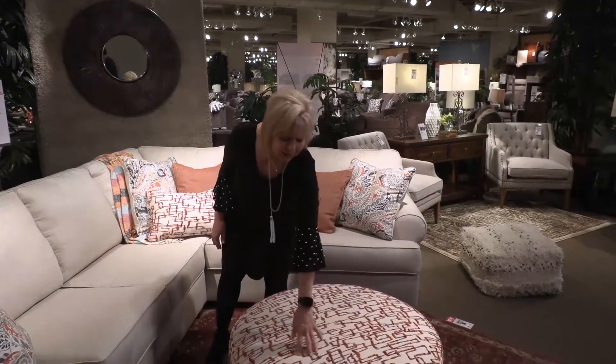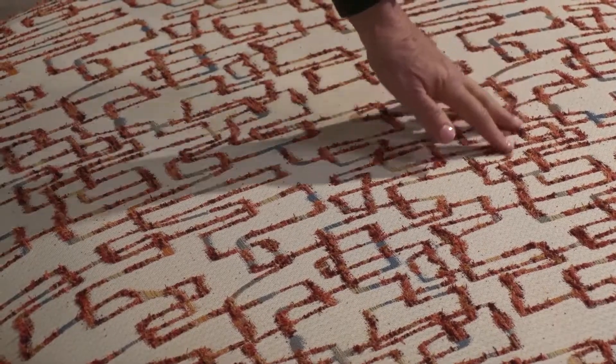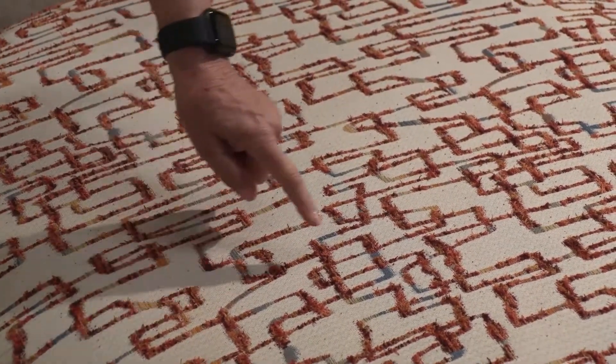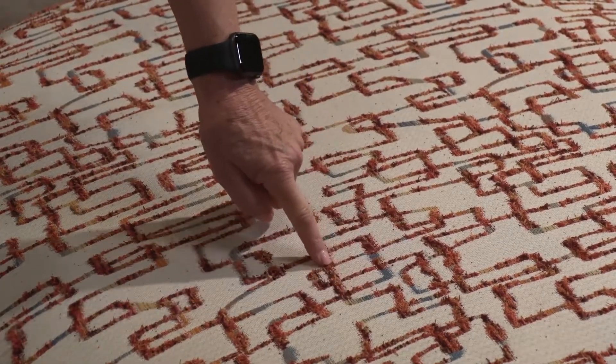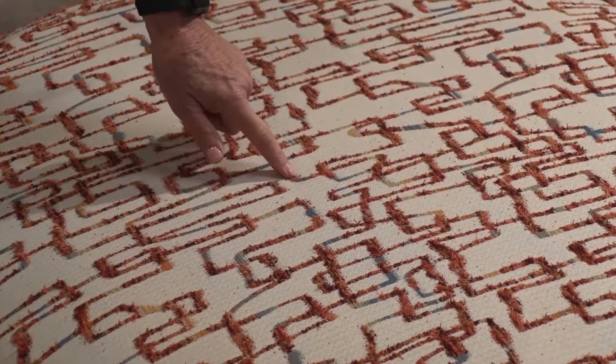This is a nice accent ottoman that has a lot of texture in it. There's the cut fringe and bordry, very contemporary style, with the living coral color as well as turquoise and a little bit of gold.